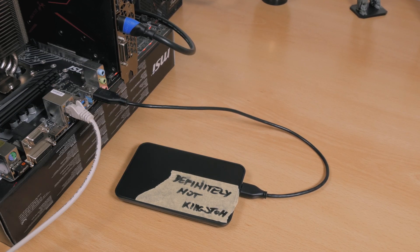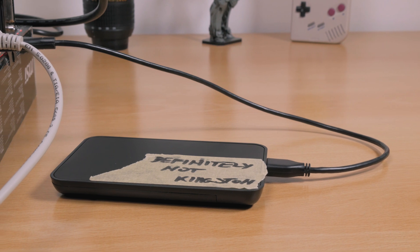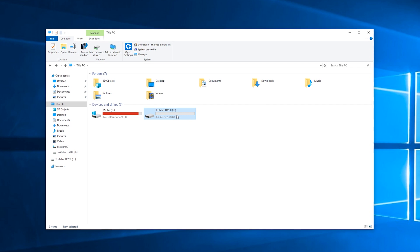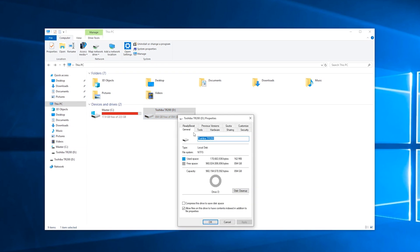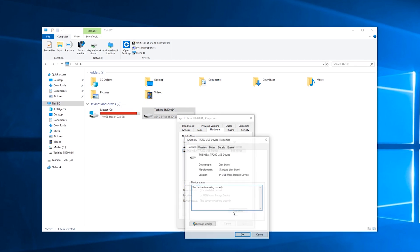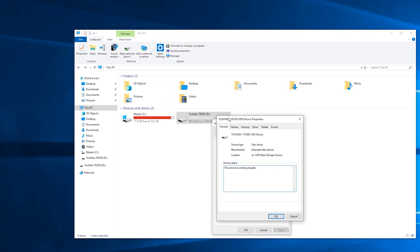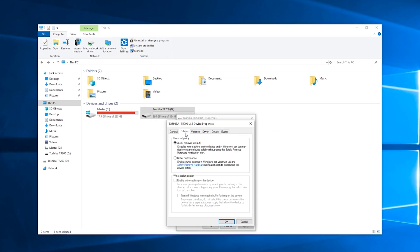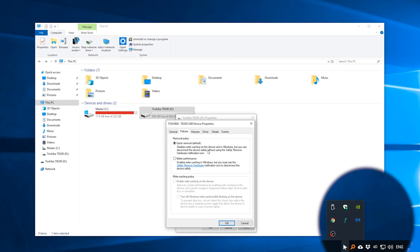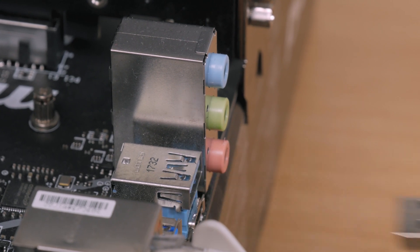As for using it as an external SSD storage solution, the TR200 is a great candidate since it doesn't utilize a DRAM buffer, making it less prone to data loss on removal. This pairs well with a change in Windows 10's default removal policy, where Windows no longer uses the drive's caching function by default — meaning you can safely eject the drive without using the 'Safely Remove Hardware' option, and instead just freely unplug it from the USB port.